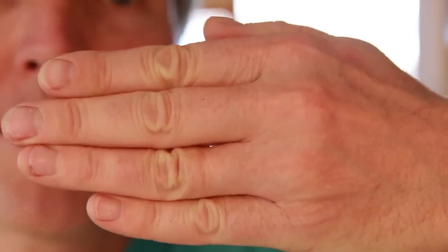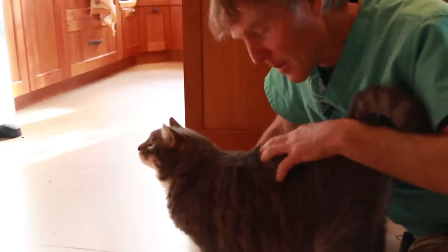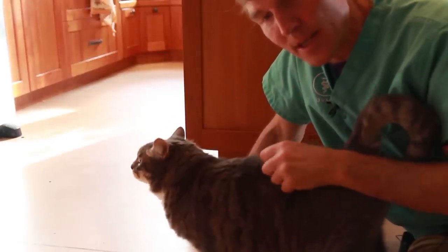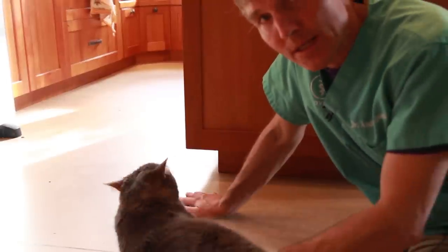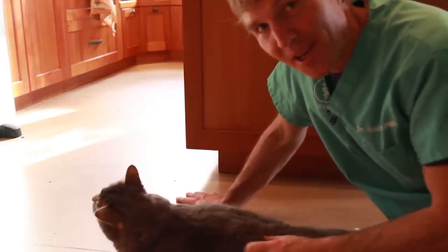Dry skin on your cat? In this edition of Veterinary Secrets, I'm going to be discussing dry skin — five quick and easy remedies that can make a big difference and make a much happier cat.